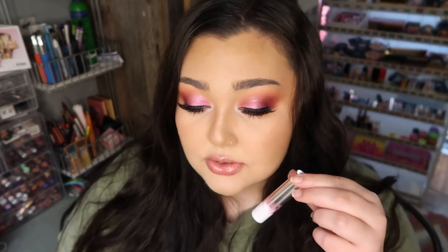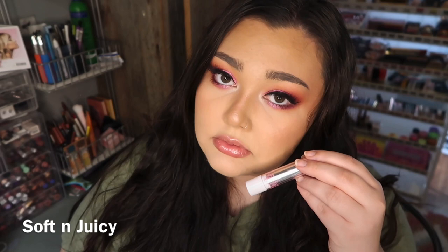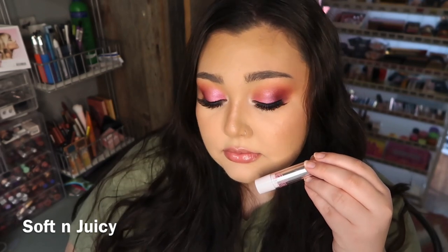The next shade is Soft and Juicy, which has some shimmer to it. I'm not normally a metallic lip girl, but that just made my lips look so juicy and plump - I'm obsessed, it's so pretty! This shade is stunning - run and get this one!